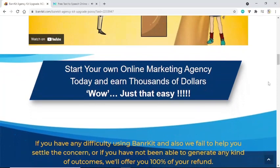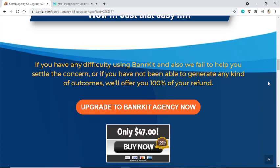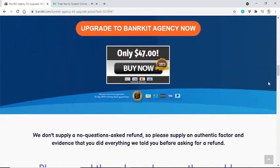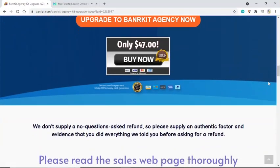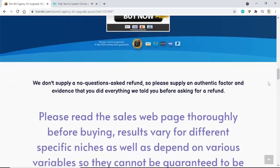If you have any difficulty using Banner Kit and we also fail to help you settle the concern, or if you have not been able to generate any kind of outcomes, we'll offer you 100% of your refund. Upgrade to Banner Kit Agency now.